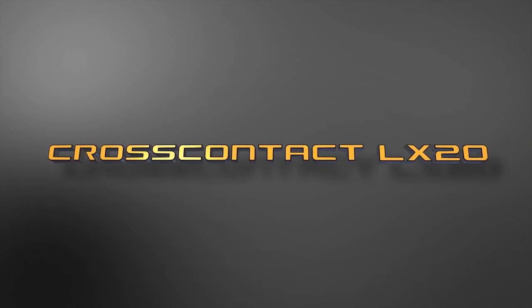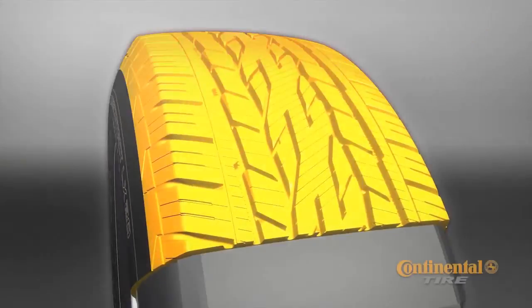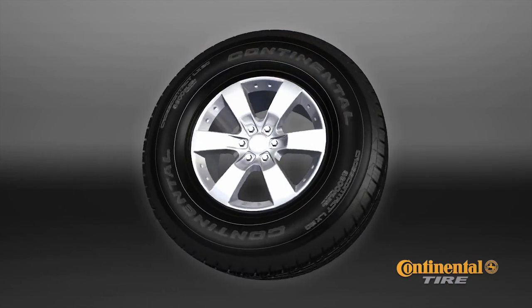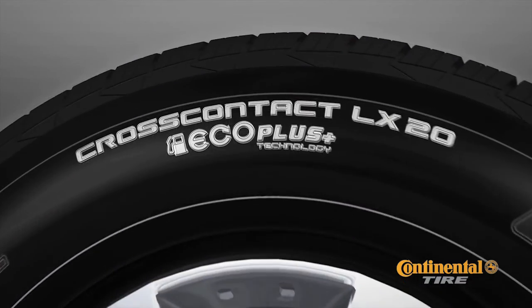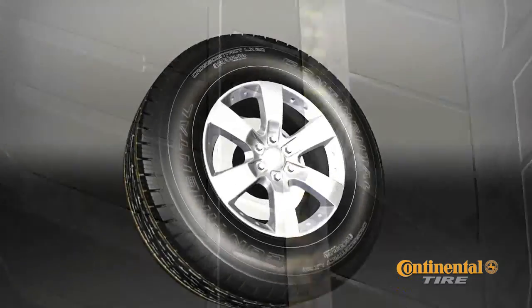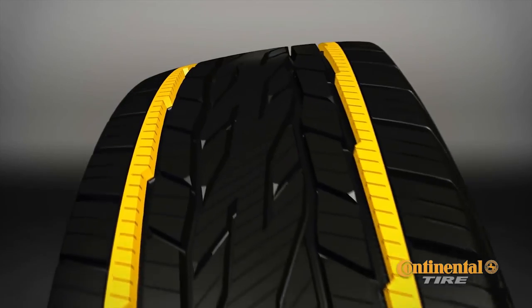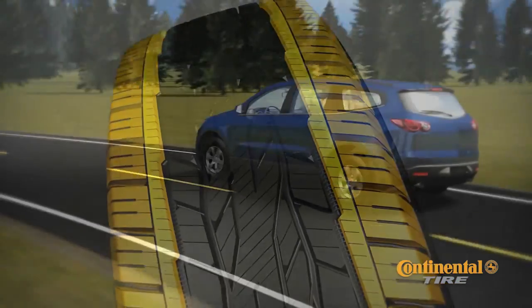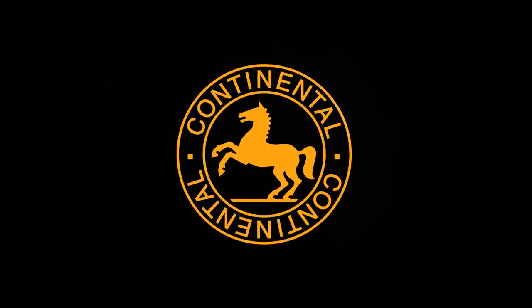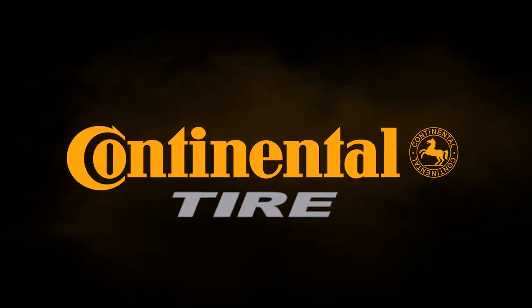CrossContact LX20 — Continental Tire's newest sport utility, crossover and light truck tire — with EcoPlus technology that saves you money, traction grooves that give you additional snow grip, and Smooth Response Technology that delivers crisp steering response and a quieter, comfortable ride. Continental Tire pushes tire technology to the limit.